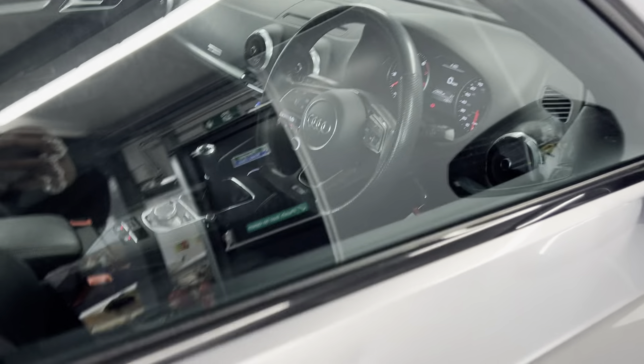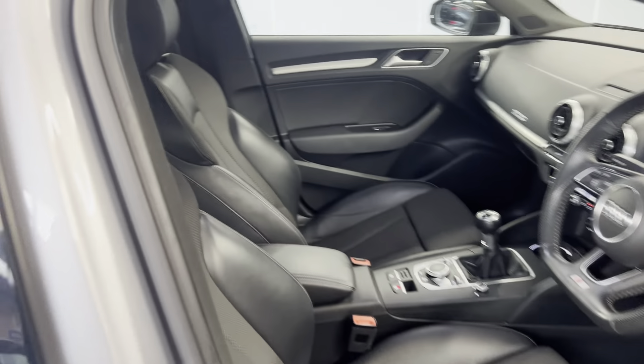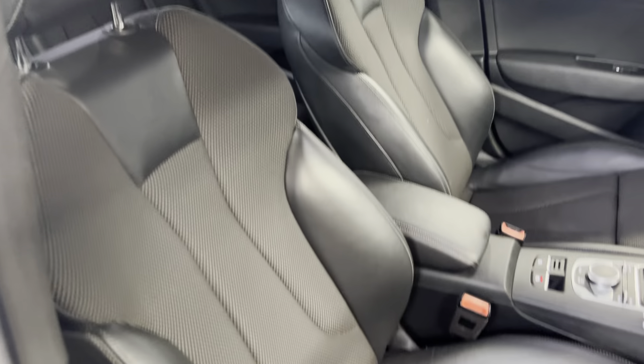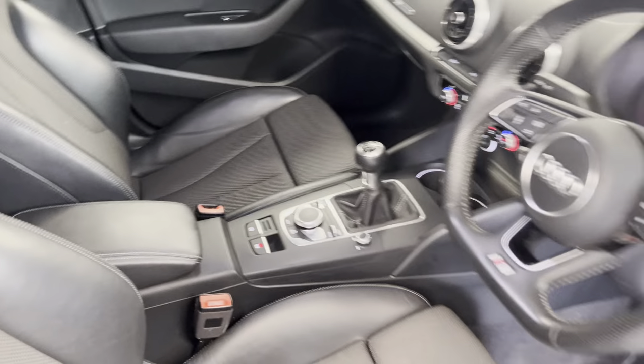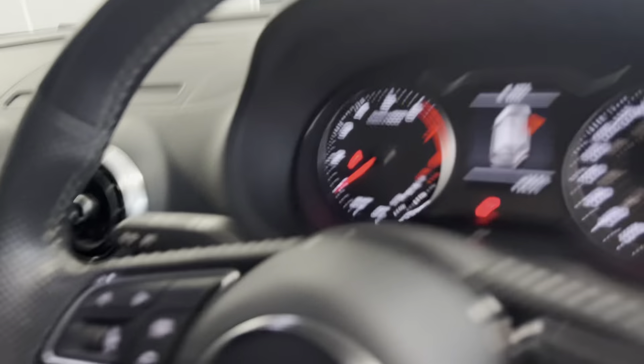Moving on to the interior, we've got the lovely S-line sports design seats in the front, with the upholstery also carried through to the rear, where you've got both ISOFIX points as well.